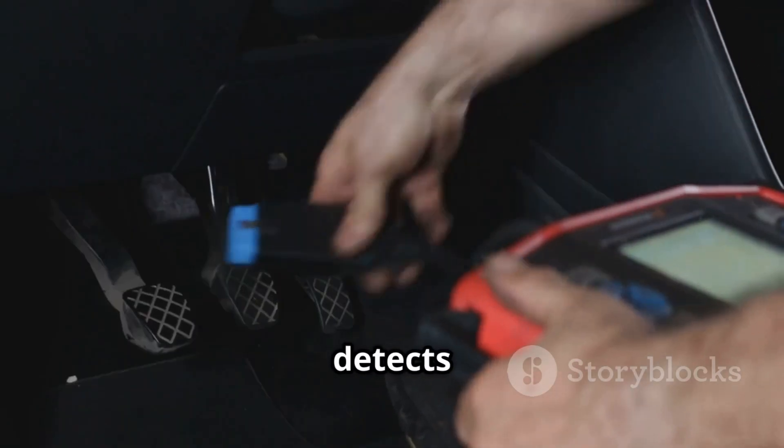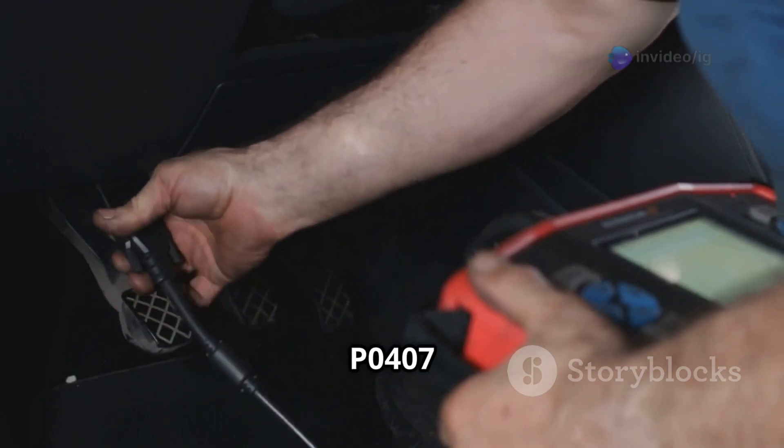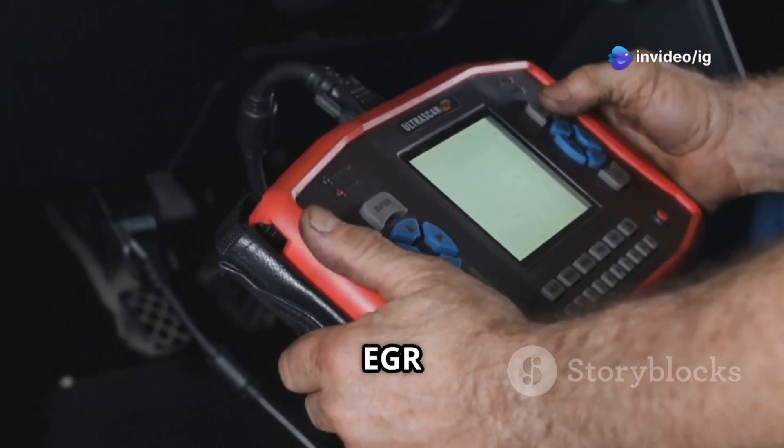When the ECU detects a low voltage signal from sensor B, it triggers the P0407 code, indicating an issue with the sensor, wiring, or EGR valve.